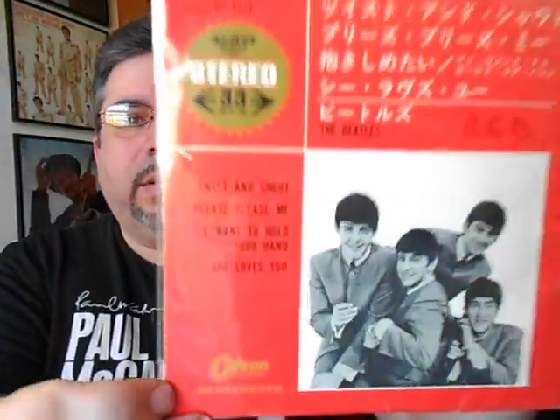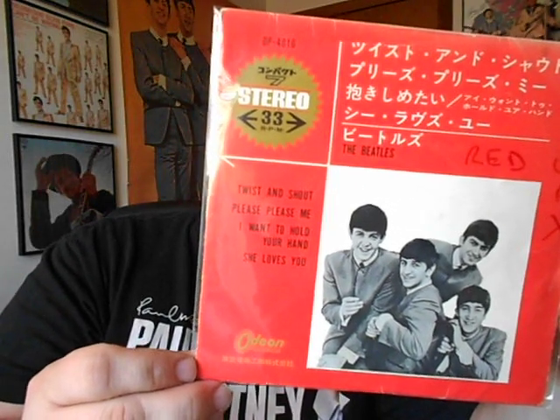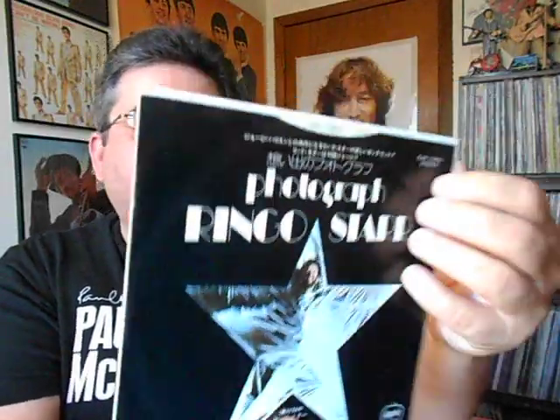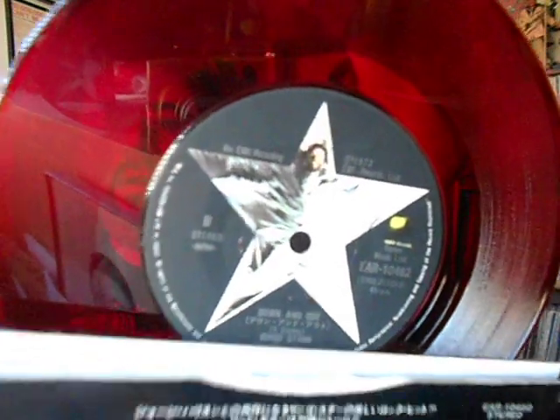Got another red wax. This one has Twist and Shout, Please Please Me, I Want to Hold Your Hand, and She Loves You. Same red wax, 33 speed, stereo. Now this is interesting — it's Ringo Starr's 'Photograph,' a solo single from Ringo, but this one too is on red wax. Really nice to have this one with the star on there and everything — Ringo and the star. Looks like tin foil.